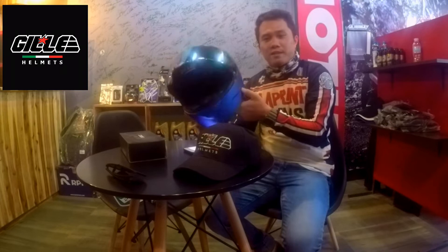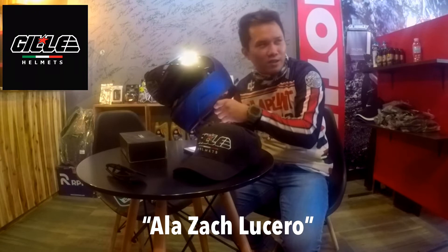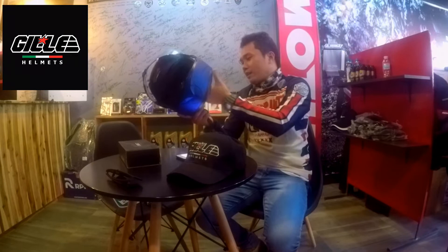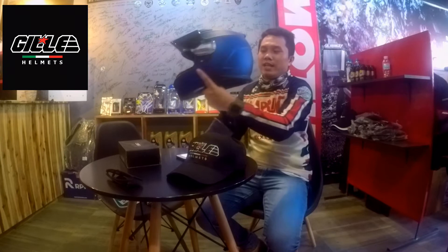This helmet is size XL. Let's try it on to see if it fits. I'm not an expert in reviewing a helmet, but let's try wearing it. The other helmet I currently use — whose brand I won't mention — is size large. This one is size XL, yet looking at it, it appears smaller compared to that other helmet. Let's see if size XL truly fits.